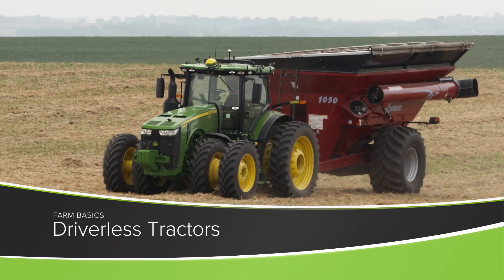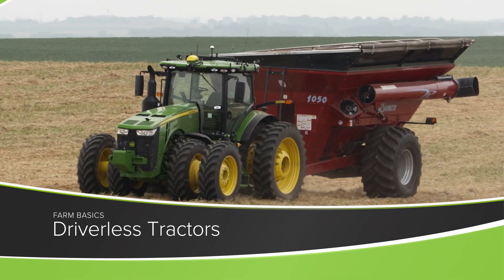During our Farm Basics time today, we're going to talk a little about autosteer and autonomous tractors, and why they're needed in agriculture.